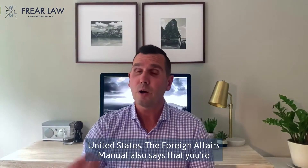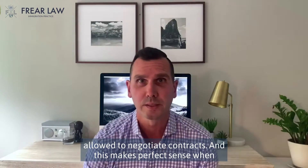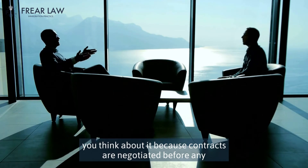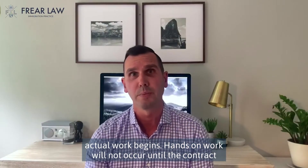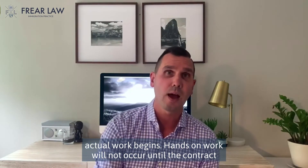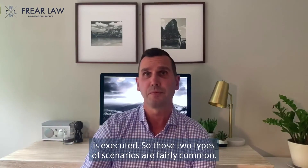The Foreign Affairs Manual also says that you're allowed to negotiate contracts. This makes perfect sense when you think about it, because contracts are negotiated before any actual work begins. Hands-on work will not occur until the contract is executed. Those two types of scenarios are fairly common.